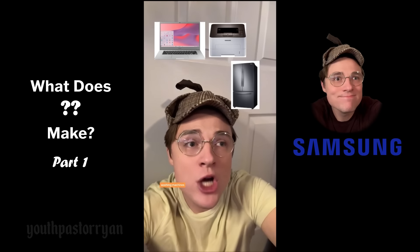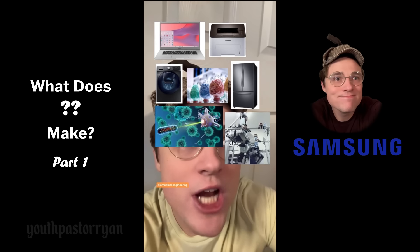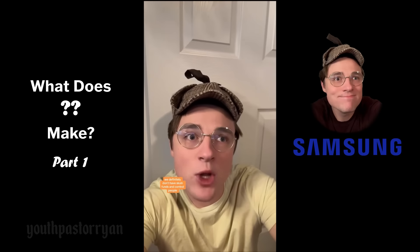What else do you make? 'Computers, printers, refrigerators, washing machines, high-polymer chemicals, nanotechnology, biomedical engineering.' Is there anything you don't do? 'We definitely don't have slush funds and control people in the South Korean government.'